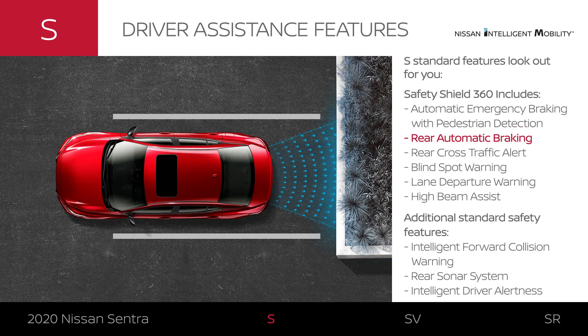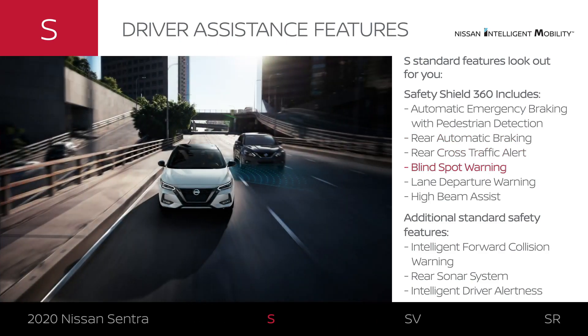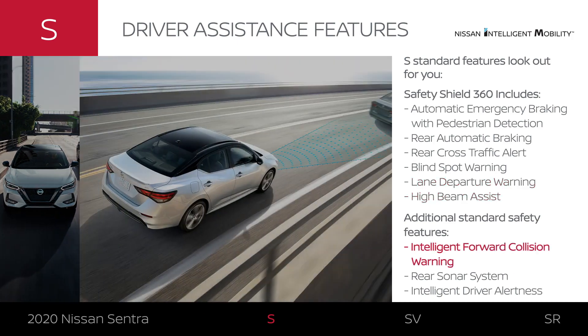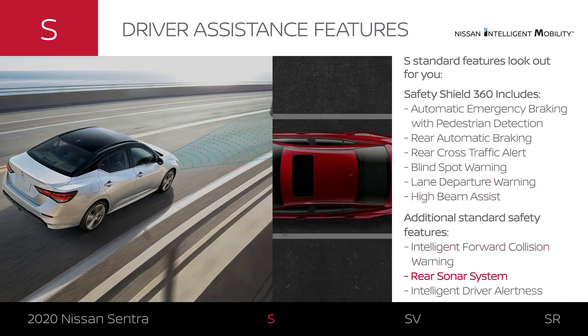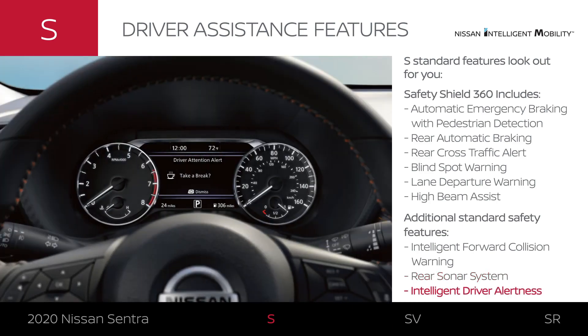Sentra S features Nissan Safety Shield 360, with features that monitor your front, side, and back, and can step in to help keep you safe. It can also suggest that you take a break from driving if the vehicle senses you might need one.